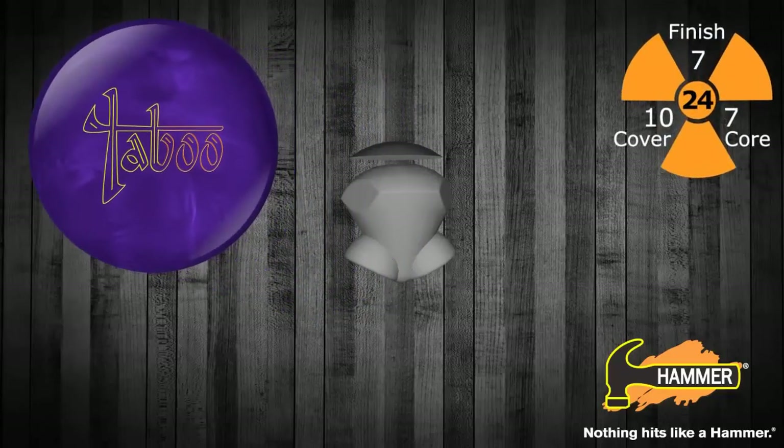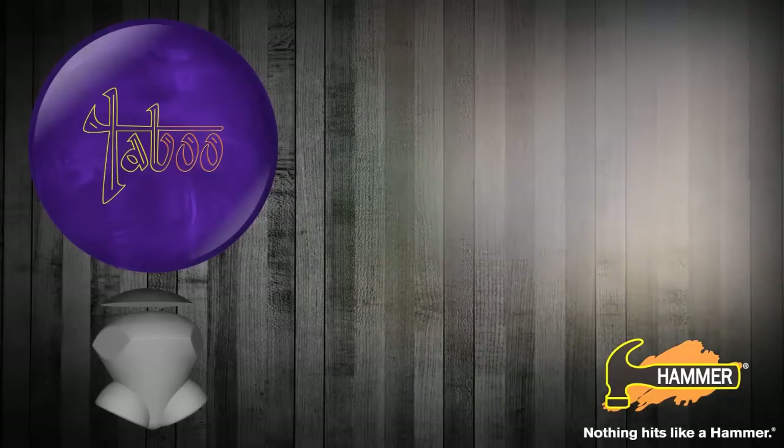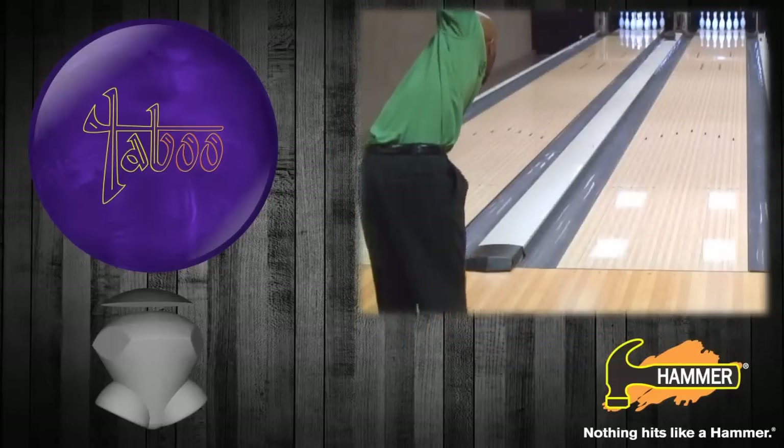The Taboo Deep Purple combines our legendary Black Widow core shape with a new Grand Theft Reactive 4 coverstock. Our R&D team has worked hard to find a new chemical balance in coverstock technology to give us a different look on the lane, and they've certainly delivered.